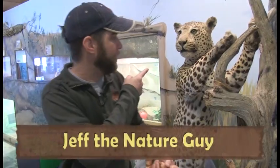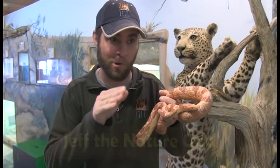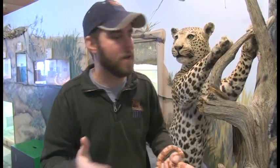Hey guys, Jeff the Nature Guy here at Zoo Montana. I've got this leopard behind me and this beautiful corn snake. What do a leopard and a snake have in common? We're talking about adaptations.